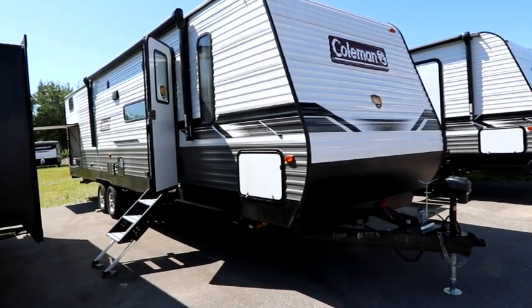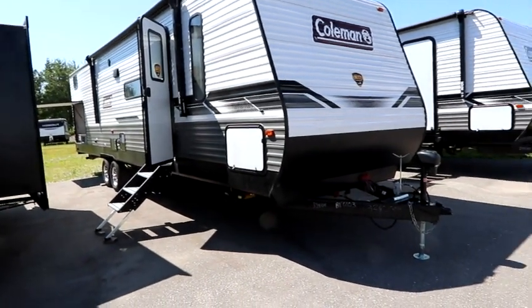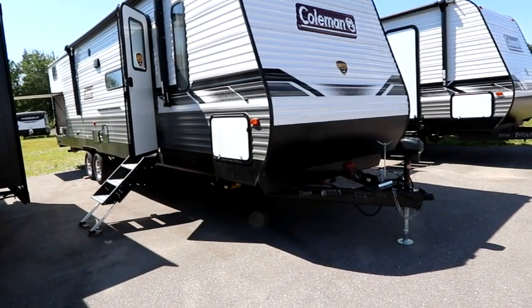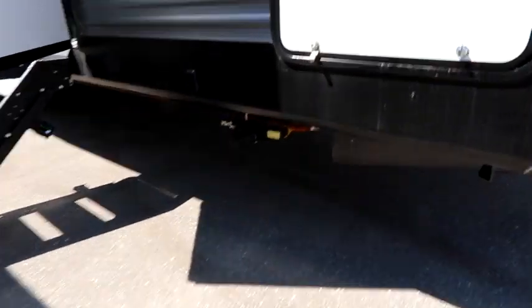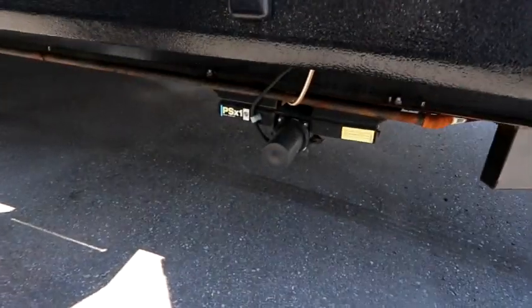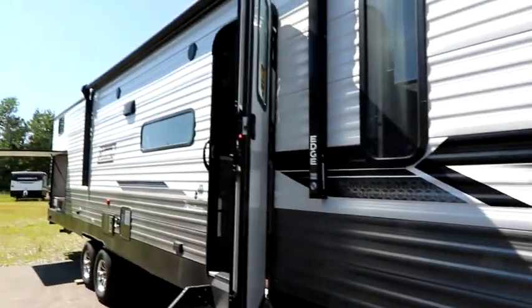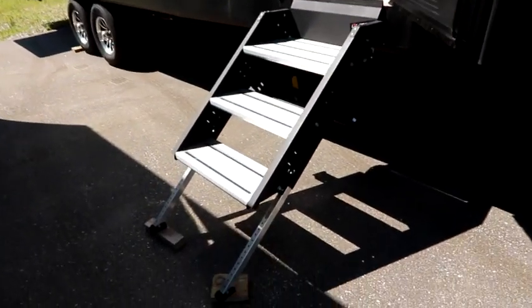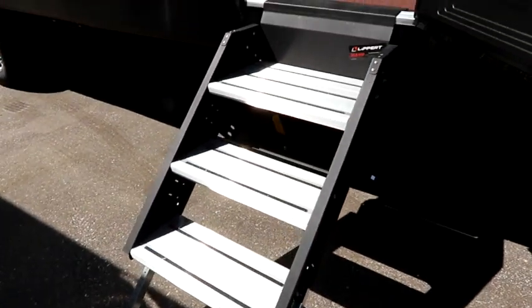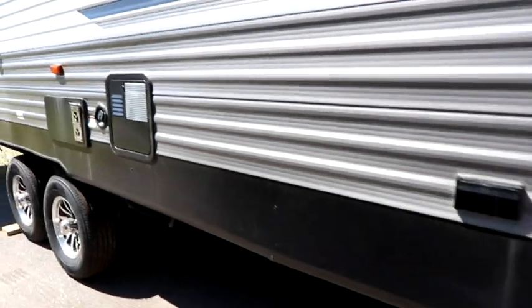Coleman, a well-known name in the industry by Dutchman RV — this is a double slide trailer. Let's look at some of the outside features. Up front you're going to have a power tongue jack, and you're also going to get power stabilizers, so if you are towing this it's nice and easy for setup. We have good storage here, a big awning which is always very helpful, outdoor speakers, and the Lippert solid step — a three-step to gain entry — plus a power plug on the outside.